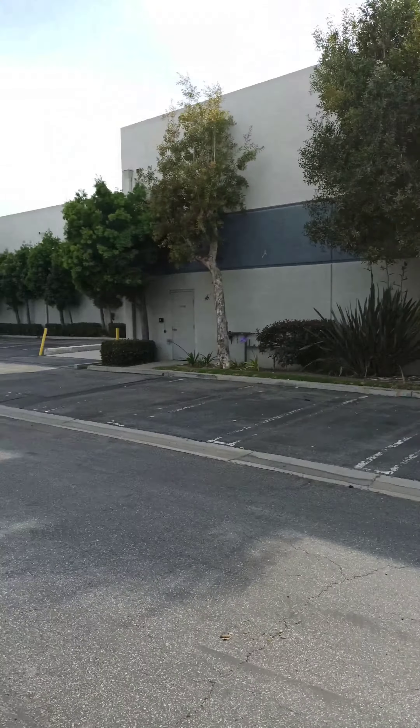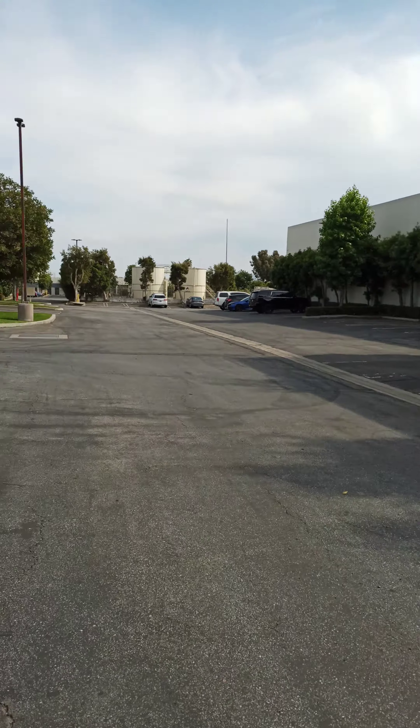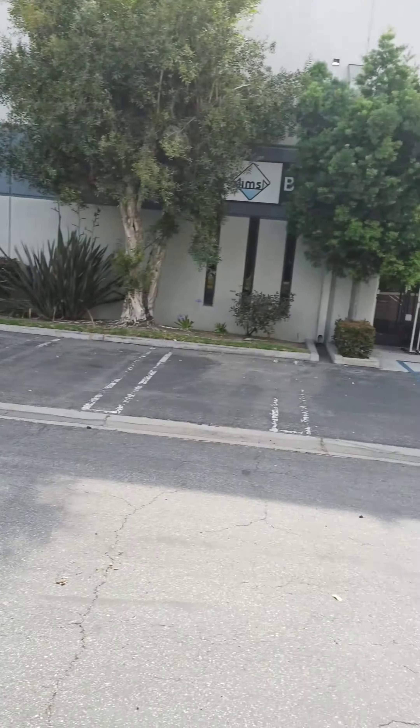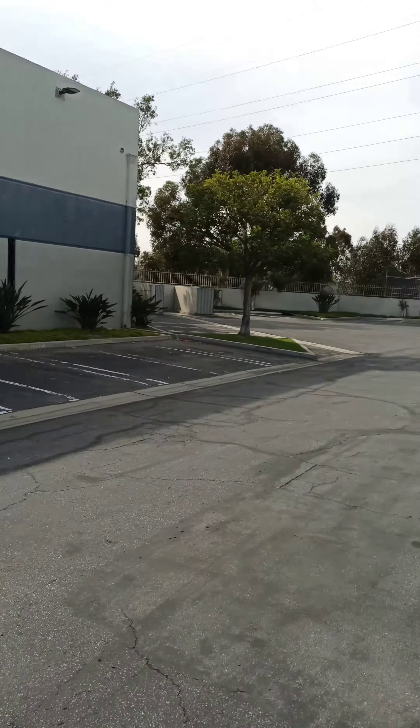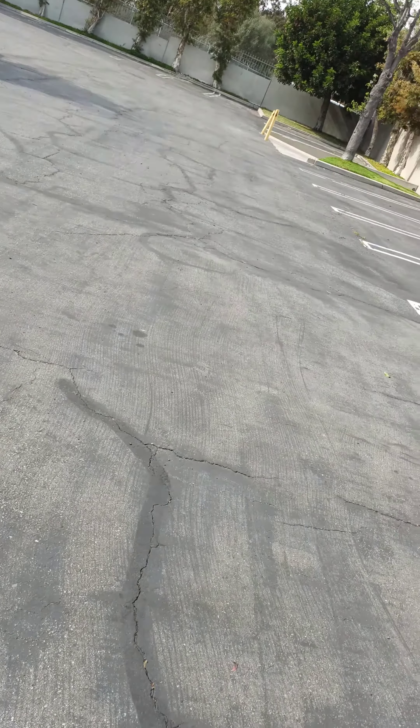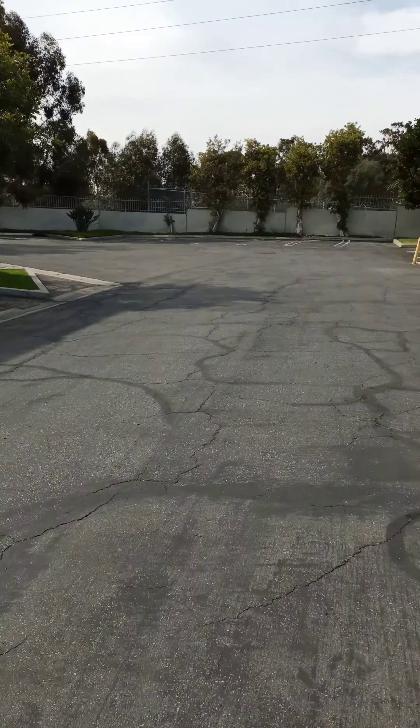Good afternoon everyone, this is Richard, commercial real estate agent in Los Angeles, California, Southern California market. Today I am waiting on my client who will be showing up any minute, but I wanted to do a quick video walkthrough. Today I am in the city of Gardena.